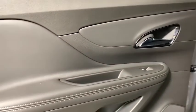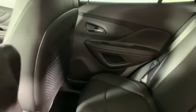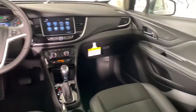Remote keyless entry, tachometer, panic alarm, brake assist, power driver's seat, rear window wiper, driver vanity mirror. Your new ride is just a phone call away.